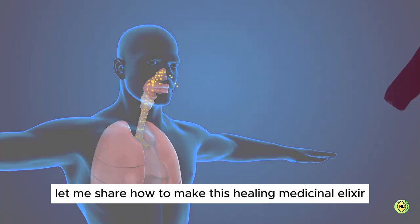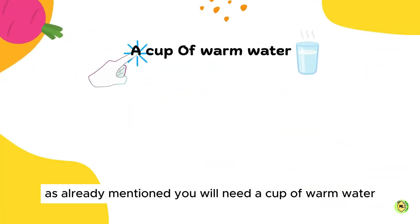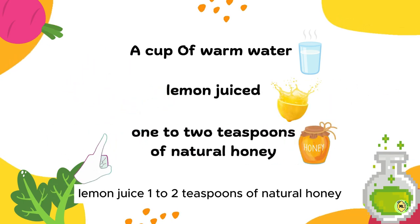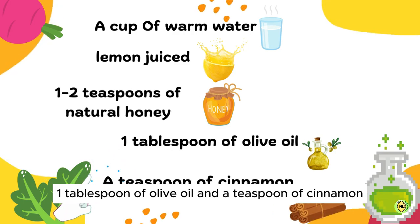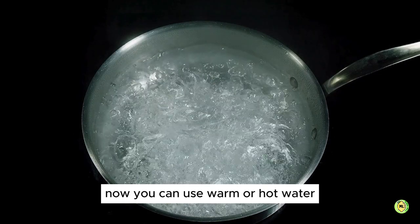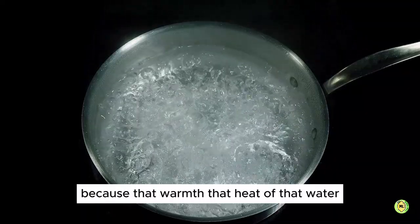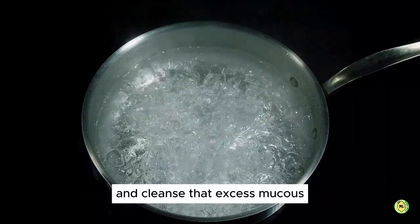Now let me share how to make this healing medicinal elixir so you can get started on it right away. You will need a cup of warm water, lemon juiced, one to two teaspoons of natural honey, one tablespoon of olive oil and a teaspoon of cinnamon. You can use warm or hot water depending upon your preference, but the water has to have some heat in it because that warmth is necessary to emulsify and cleanse that excess mucus.